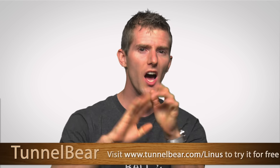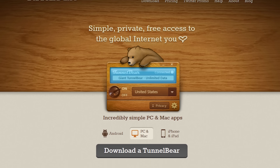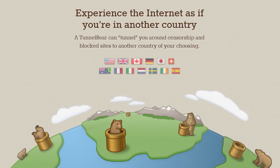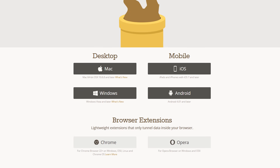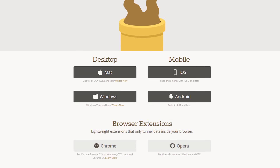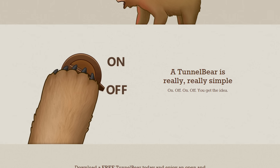TunnelBear VPN lets you tunnel to 20 different countries, allowing you to browse the internet and use online services as though you are in that different country. They have easy-to-use apps for iOS, Android, PC, and Mac, plus a Chrome extension. All you do — seriously, my family could do it — is click the button.